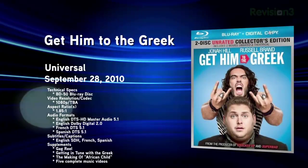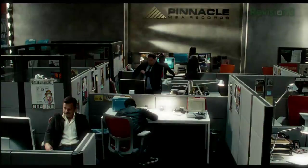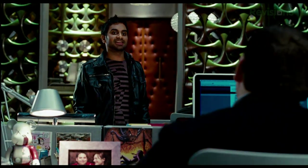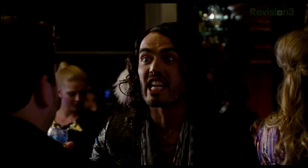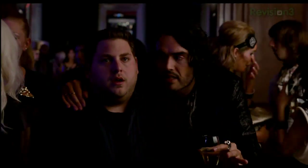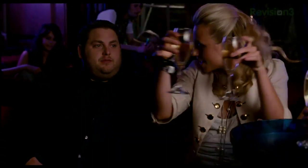Also released this week: Get Him to the Greek, the Judd Apatow-produced comedy following Russell Brand reprising his character Aldous Snow from Forgetting Sarah Marshall. Jonah Hill plays the record company intern who has to get him from London to LA in time for his concert. This release features a DTS-HD Master Audio 5.1 mix and includes both the theatrical and unrated versions. Extras include deleted scenes, a gag reel, alternate intro and ending, audition footage, three documentary featurettes, five music videos, and karaoke to 15 songs. When you purchase the disc, you get a choice to stream a bonus movie until March 2011: Dazed and Confused, Uncle Buck, or Life.